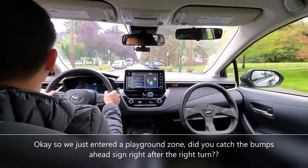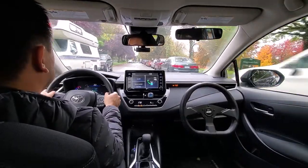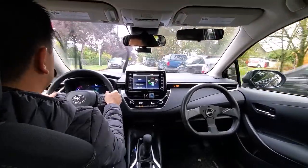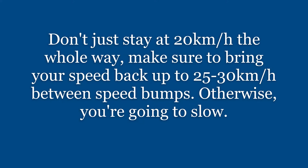If you didn't, roll back the video and have a look. That was the first speed bump we just went through, and there's the second one. So we just went over two speed bumps in the playground zone. I know the sign says 30 kilometers per hour, but I always recommend students go 20 or below — 15 is ideal. Slow down to 20 just before you hit the speed bump, and as you go over it the car will slow down to 15. Don't stay at 20 the whole way; make sure to bring your speed back up to 25 to 30 between the speed bumps, otherwise you're going too slow.